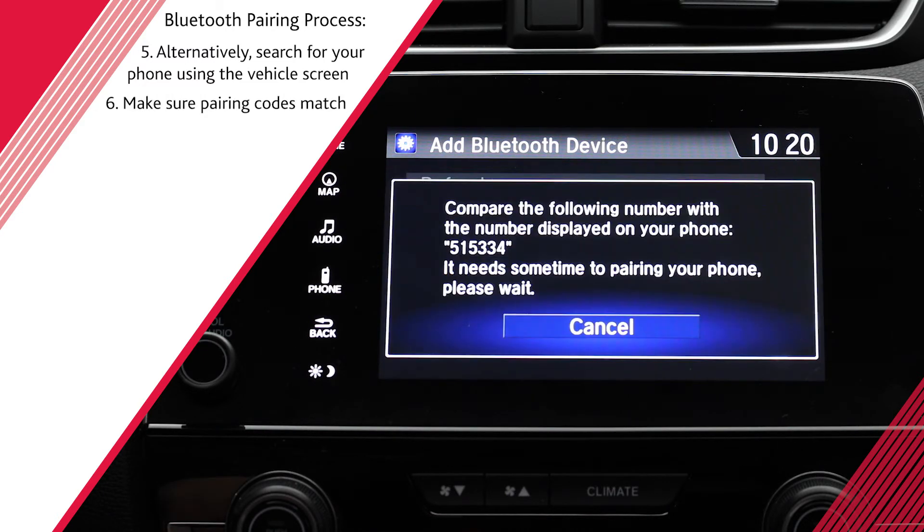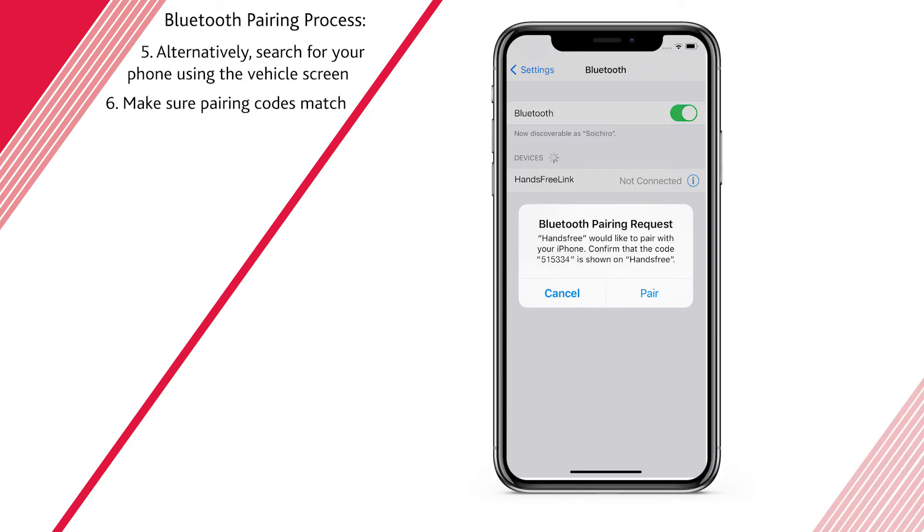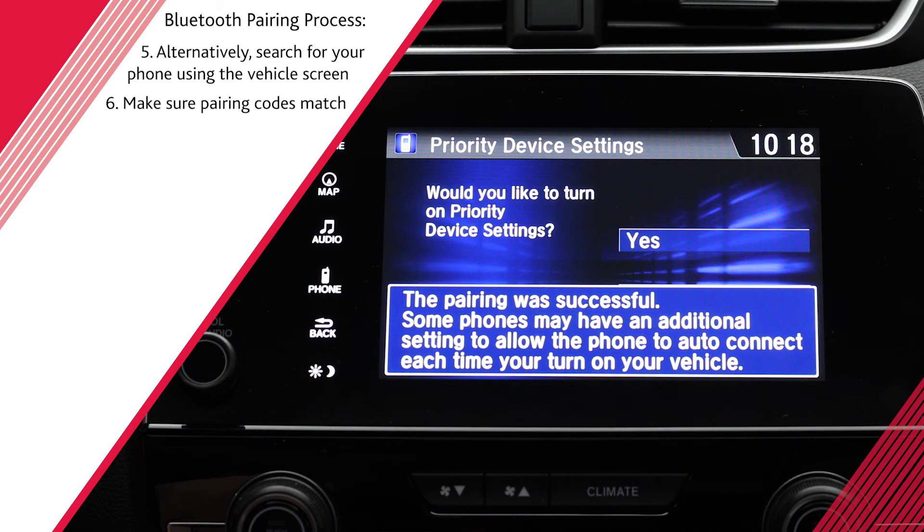A pairing code will then appear on the audio screen. Make sure it matches the code appearing on your phone and confirm on the screen. Some phones may also require that you allow the connection. A notification will appear on the audio screen when pairing is successful.